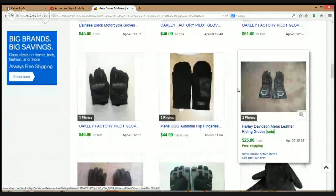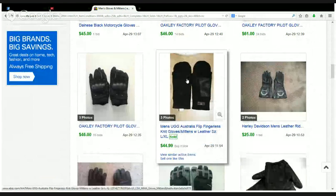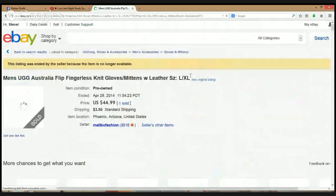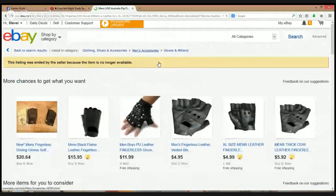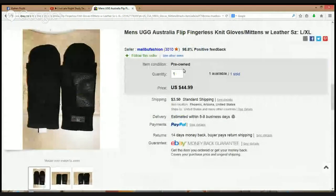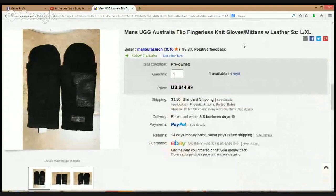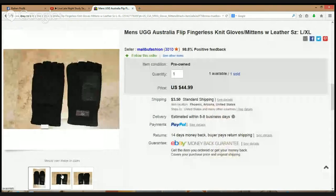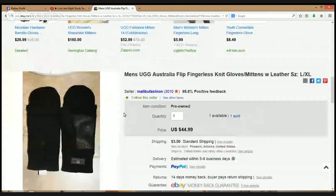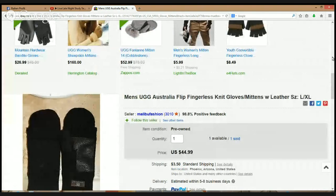Oakley, Harley Davidson. Here's some mittens — UGG Australia flip fingerless knit gloves, $44. UGG is an awesome brand, the girls are wearing these things — the UGG boots. Definitely some good profit picking that type of item up in the UGG brand.